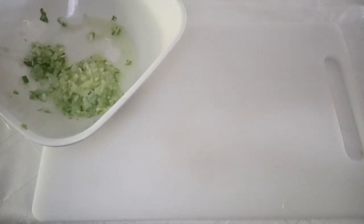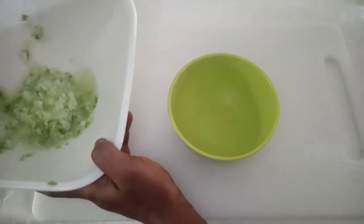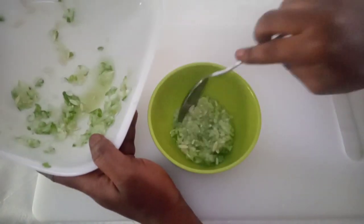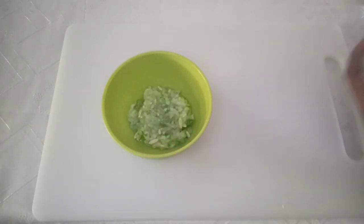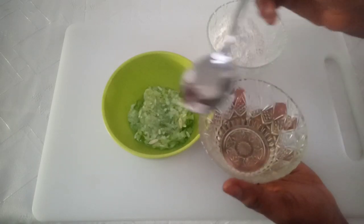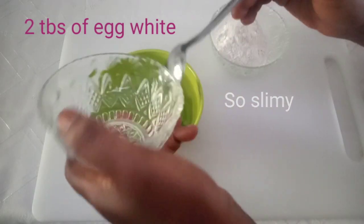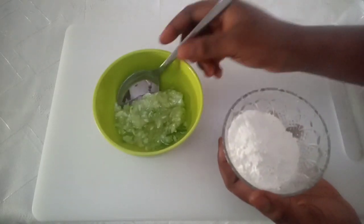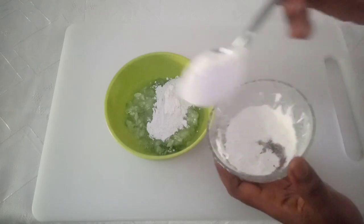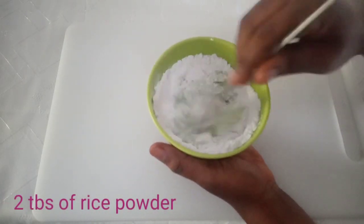We still have one more ingredient to add later. Get a very clean bowl and add some amount of grated cucumber. Then add two tablespoons of egg whites and two tablespoons of rice powder. After adding everything, go ahead and mix it all together.